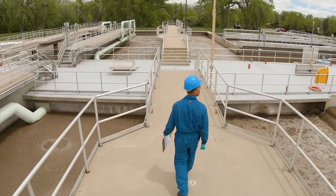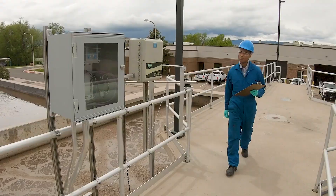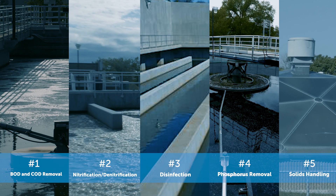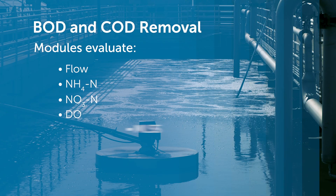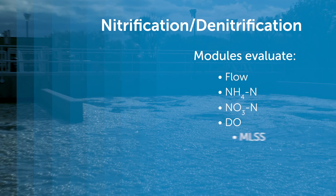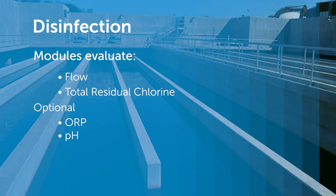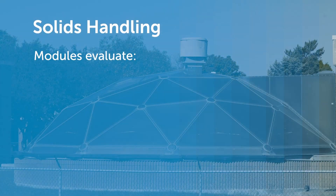Kleros process management systems are modular, allowing for millions of individual combinations to fit almost any plant's needs. Multiple systems exist in five primary application areas: BOD and COD removal, nitrification and denitrification, disinfection, phosphorous removal, and solids handling.